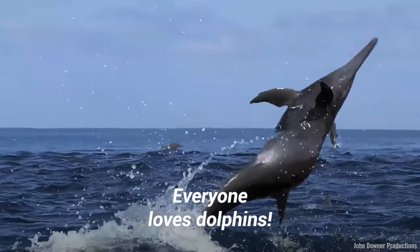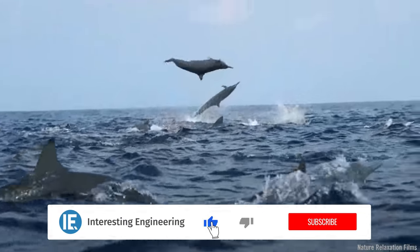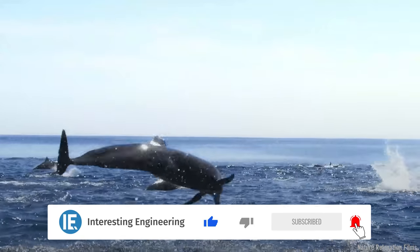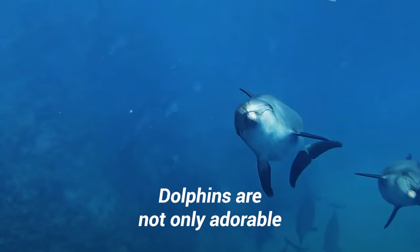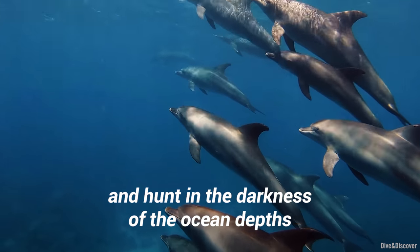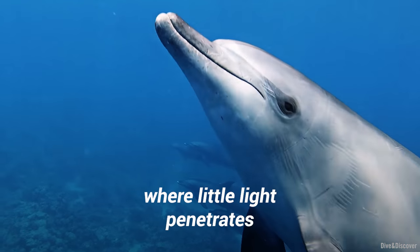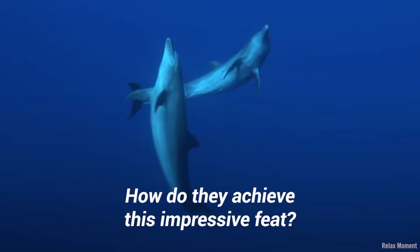Everyone loves dolphins. The way they glide through the water and jump through the air is truly magical. Dolphins are not only adorable, but they also have the unique ability to navigate and hunt in the darkness of the ocean depths where little light penetrates. How do they achieve this impressive feat?